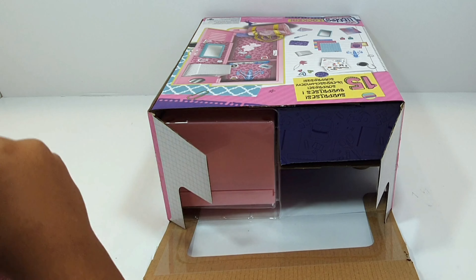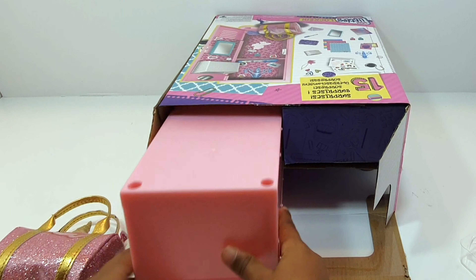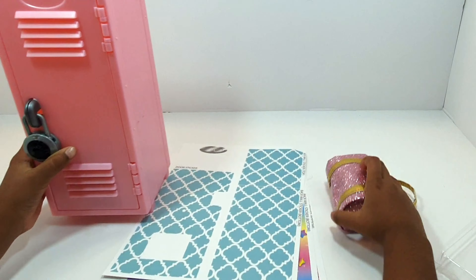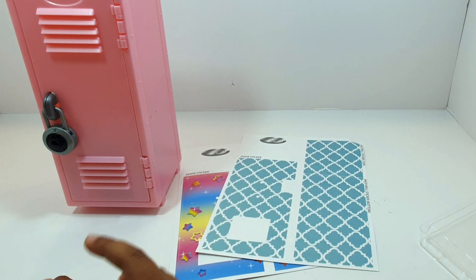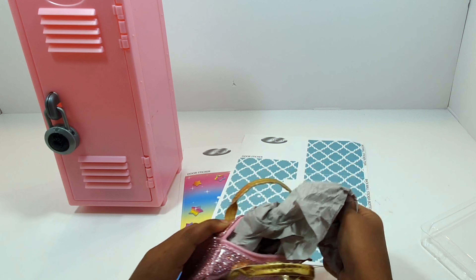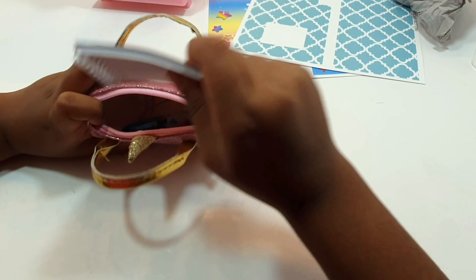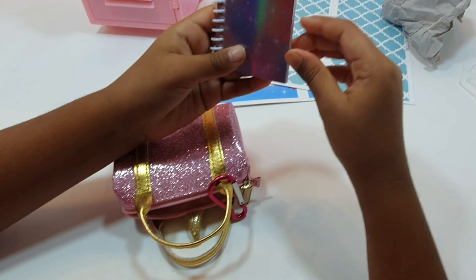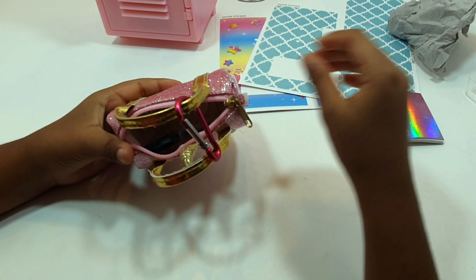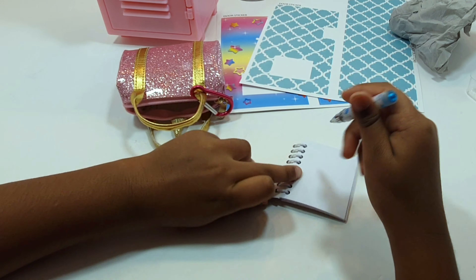Here we have our purse and a big little locker. Here we have our locker and our purse, so I'm going to open the purse — let's see what we have. Here we have a notepad, it's nice and shiny, and a book — a full book! And here we have a pen. I'm going to test if it works — I'm going to draw a heart.